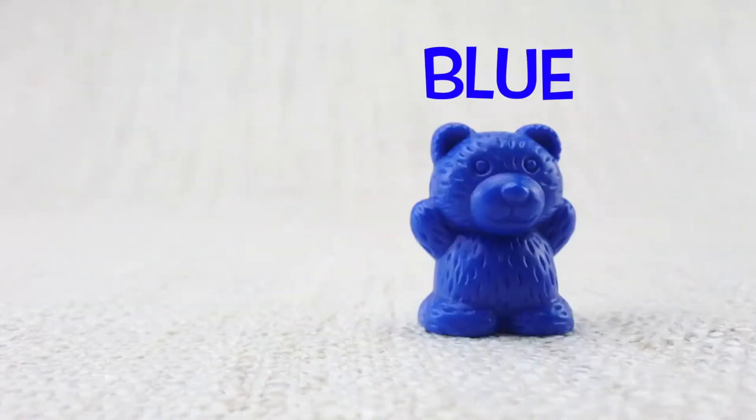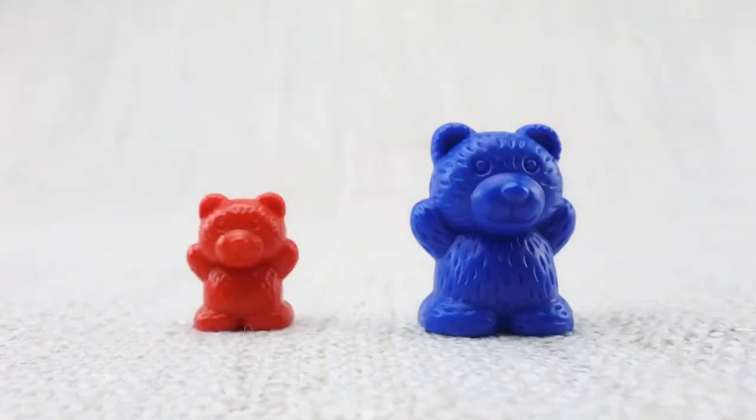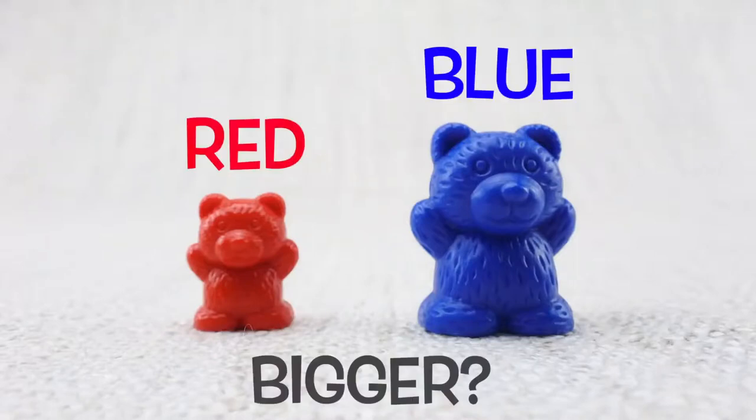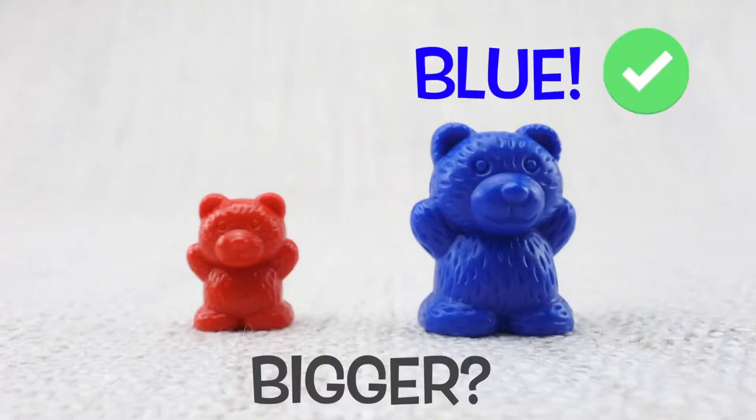Blue bear. Red bear. Which bear is bigger? The red or the blue? Correct. It's the blue one.